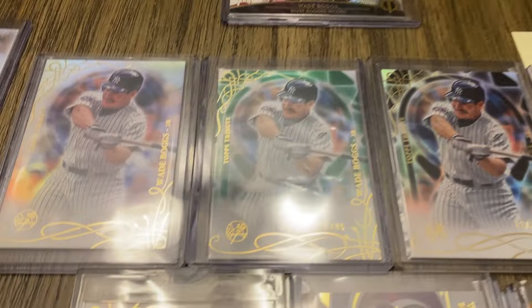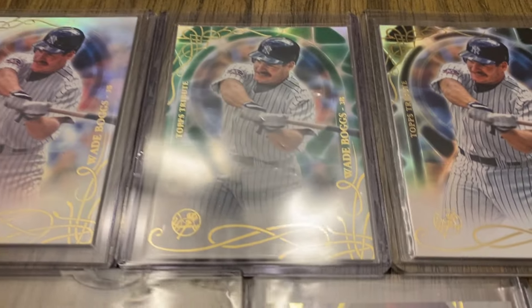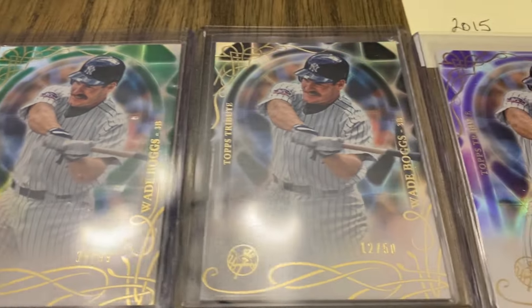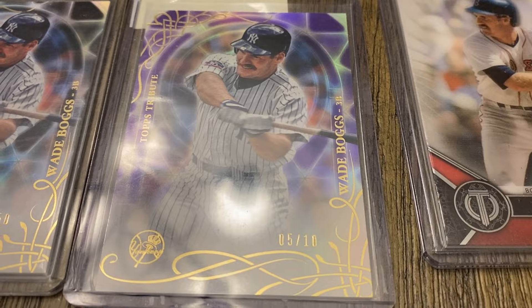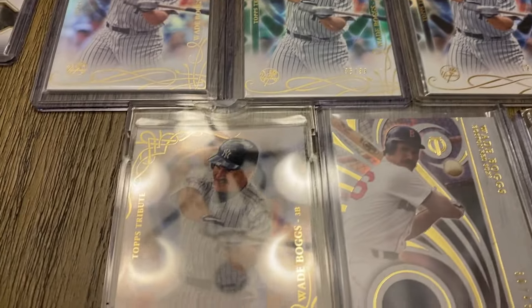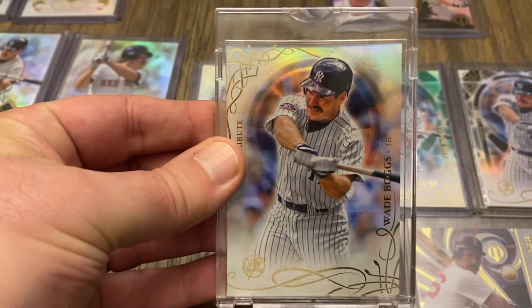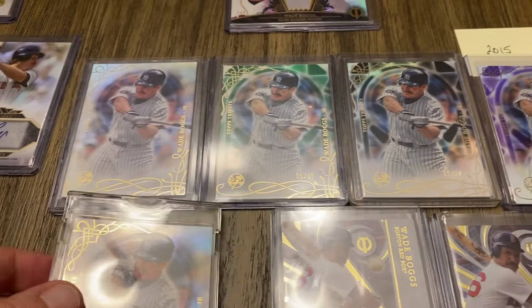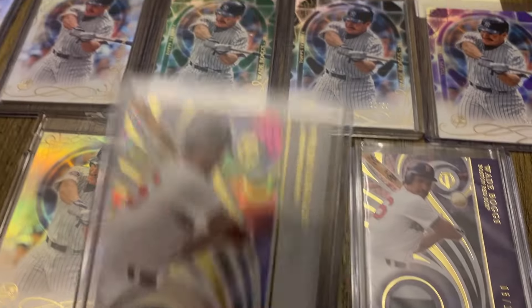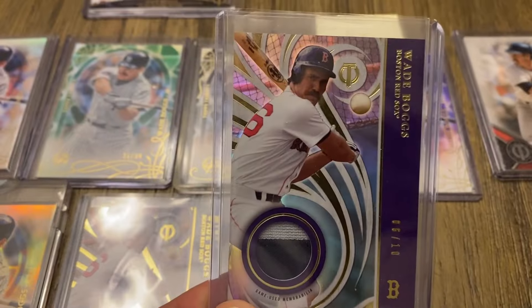Moving on to 2015, here is the base. We have the green out of 99. I think this is the black out of 50, purple out of 10. I don't have the 1 of 1, but I do have the Topps Vault blank back proof. And then here are two patch cards — one out of 45 and one out of 10.